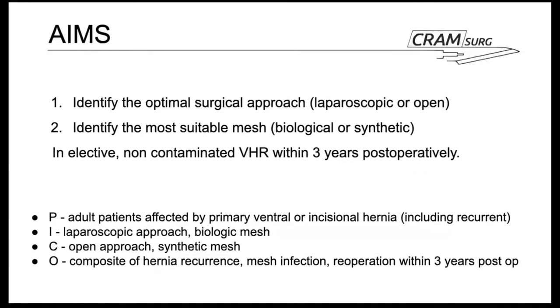Using the PECO model: the Patients are adults affected by primary ventral or incisional hernia, including recurrences. The Intervention is laparoscopic approach or biologic mesh, compared to the open approach or use of synthetic mesh. The Outcome is a composite of hernia recurrence, mesh infection, and re-operation within three years postoperatively.